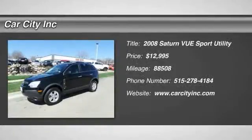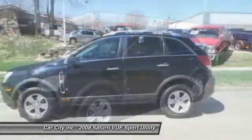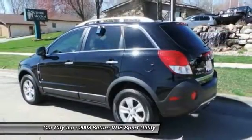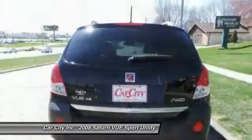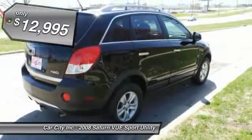The 2008 Saturn Vue. The Vue is stylish outside while inside is a versatile cabin that offers several alternatives for hauling people or cargo. The interior is attractive and European in style, modern and classy with comfortable seats, and is priced below $15,000.